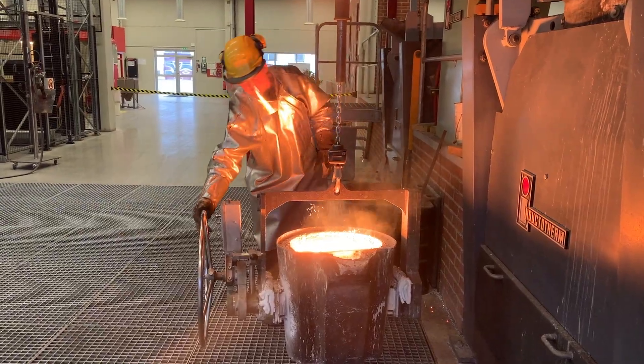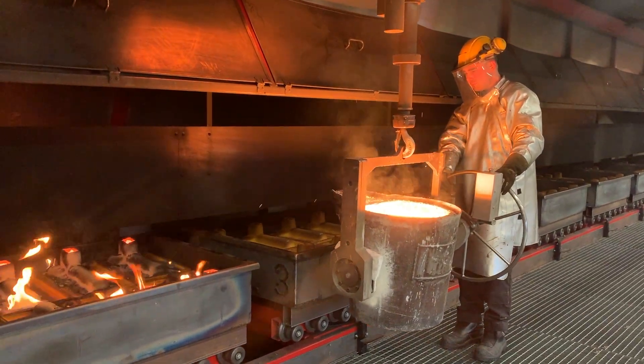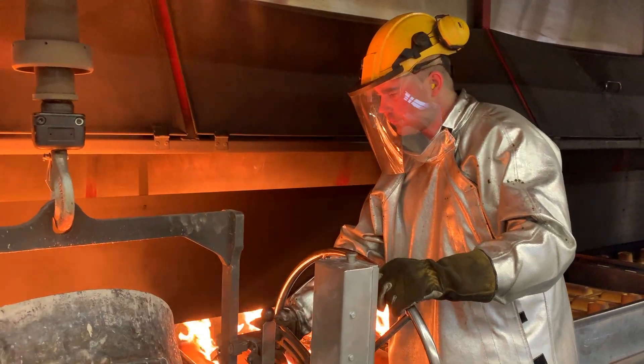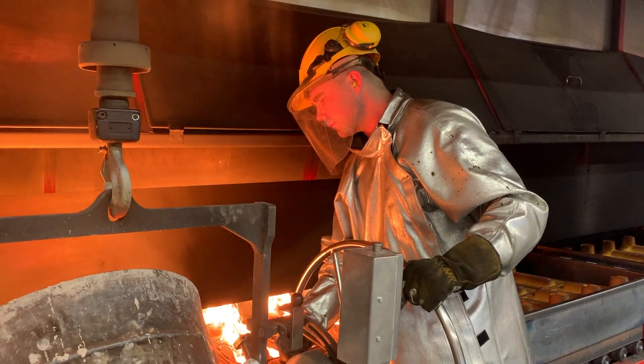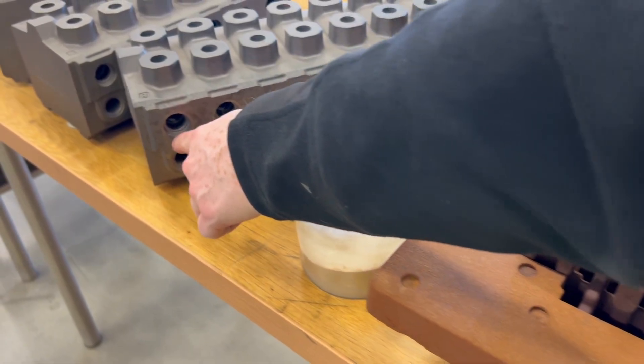The 1,300 degrees Celsius hot melt is poured into shells made from a special sand, which gives the castings a smooth and perfect surface both inside and outside. A perfect gallery inside is a prerequisite for a high-performance hydraulic valve.